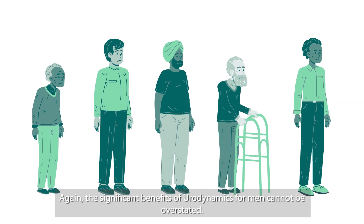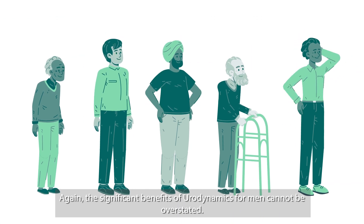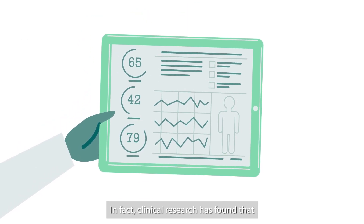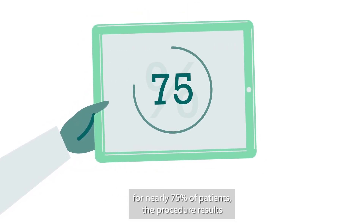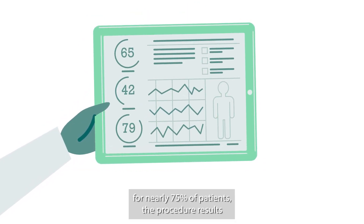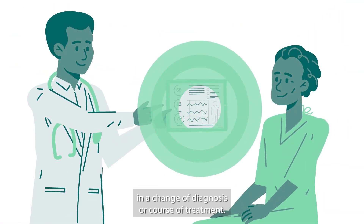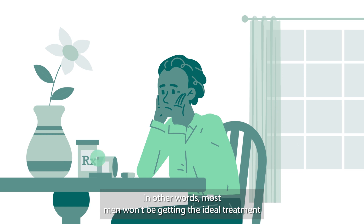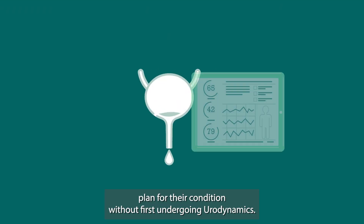Again, the significant benefits of urodynamics for men cannot be overstated. In fact, clinical research has found that for nearly 75% of patients, the procedure results in a change of diagnosis or course of treatment. In other words, most men won't be getting the ideal treatment plan for their condition without first undergoing urodynamics.